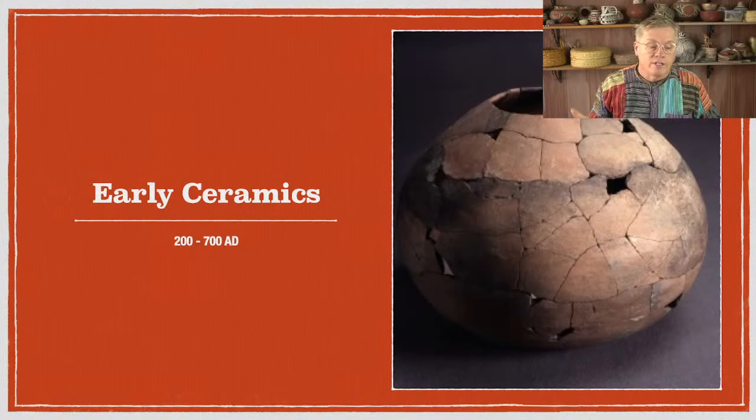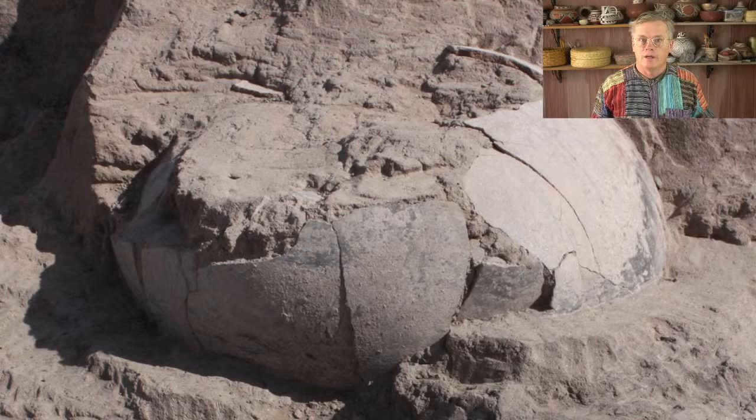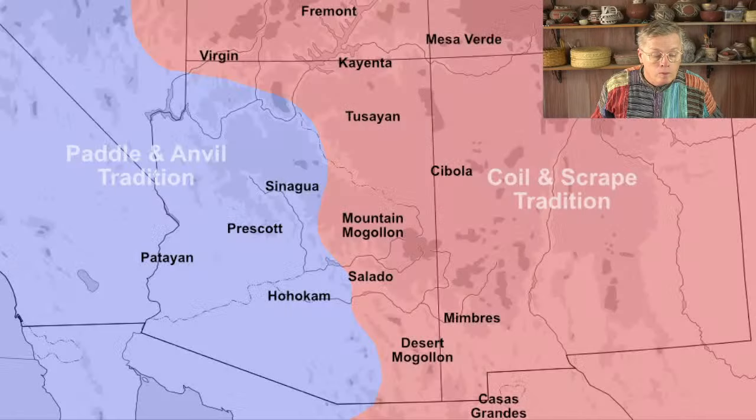That seed jar is from around 200 AD, and between about 200 and 700 AD — that's a broad period, about 500 years — they were just making plainware. It evolved into different shapes of plainware, but they really weren't decorating their pottery very much during this time. Here's another example: a picture from the internet of one of those early agricultural period seed jars being excavated by archaeologists, partially exposed, showing that rounded form with no neck.